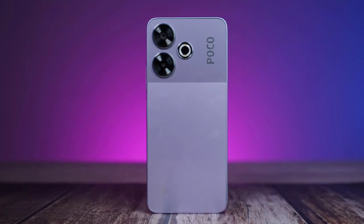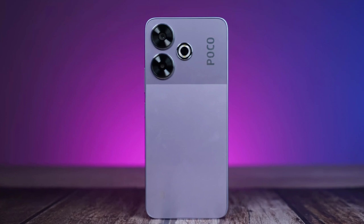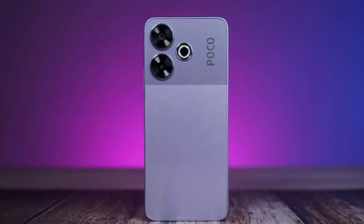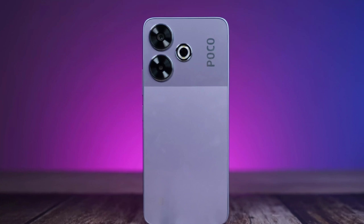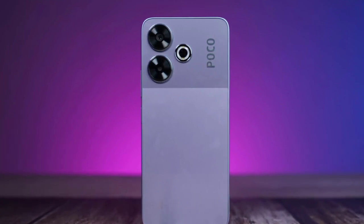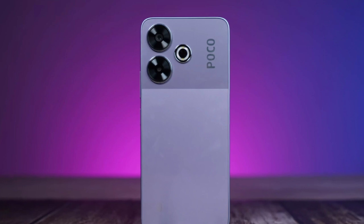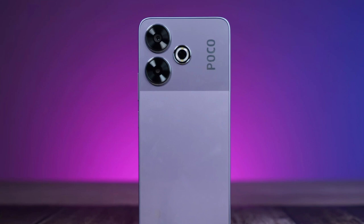The device retains the same design as its other siblings. The Poco M6 Plus 5G has a dual-tone back panel, with the top portion having a darker shade and the rest of the panel having a lighter hue. The device features two camera sensors along with an LED flash unit, and a side-mounted fingerprint scanner embedded in the power button.